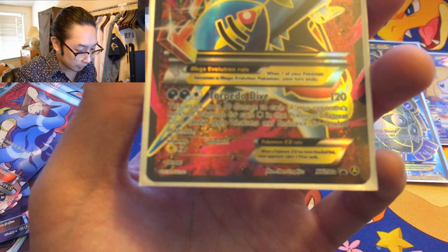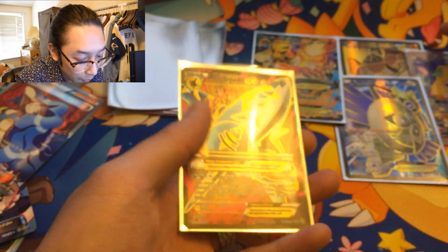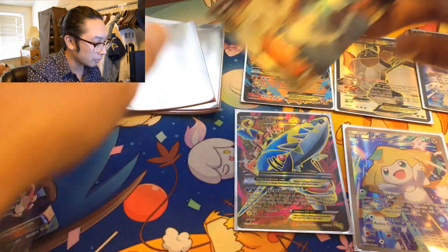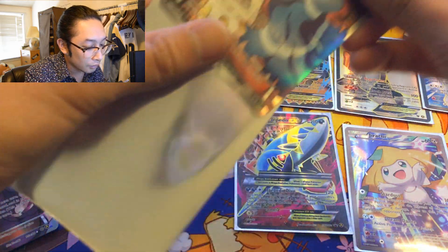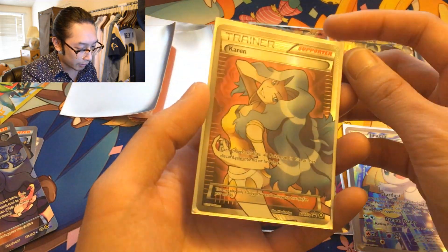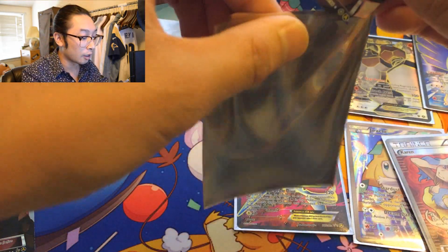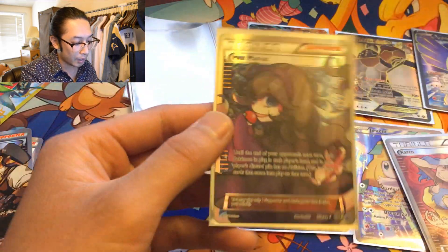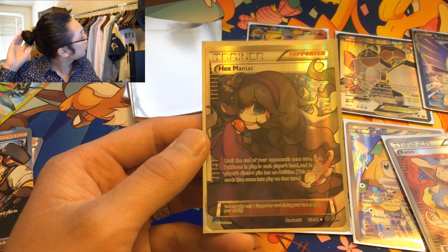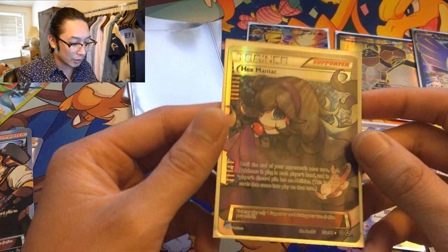Wait, does it say promo? Okay, so there are a couple promos and a couple of alternate arts. I see what they're doing — very cool. We got a Karen — looking nice, wow! Oh, I like this artwork — it's Hex Maniac. Look how emo she is! Raise your hand if you used to be an emo kid in high school.